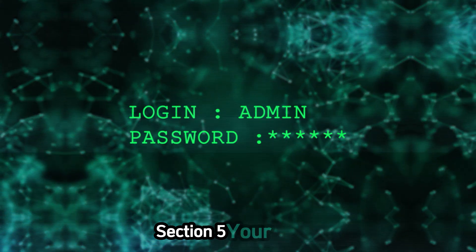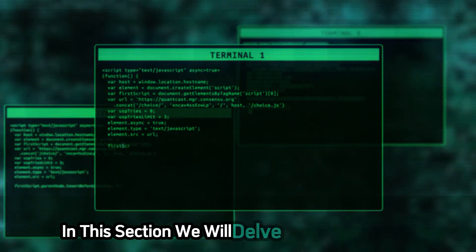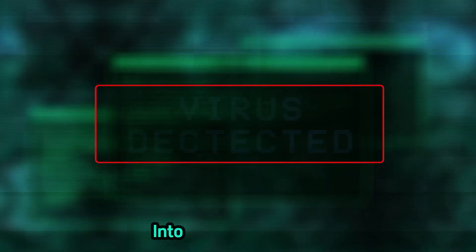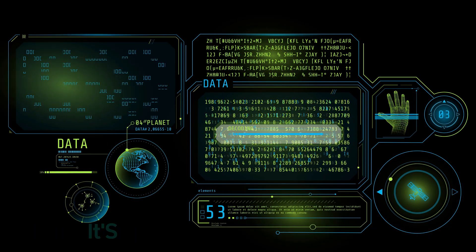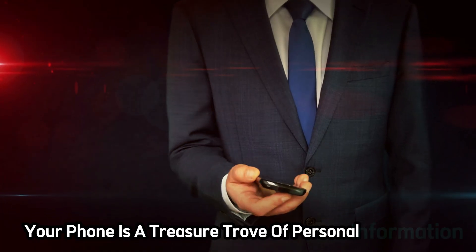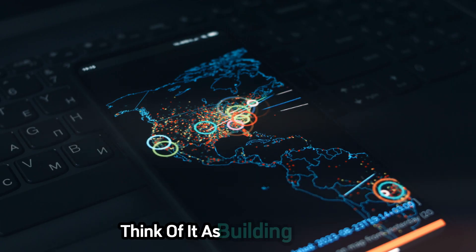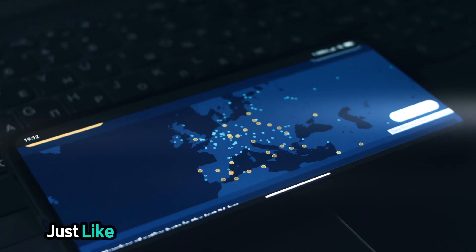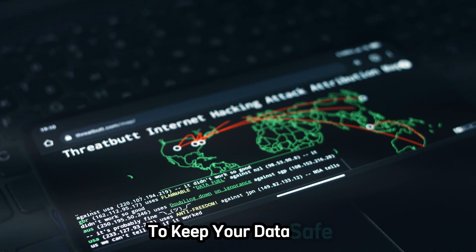Now let's talk about hardening your device. We'll delve into the essential steps you need to take to transform your smartphone into a secure fortress. Before you start exploring the world of ethical hacking, it's crucial to secure your own device. Your phone is a treasure trove of personal information, and protecting it should be your top priority. Think of it as building a strong foundation — just like a house needs a solid base, your phone needs robust security measures to keep your data safe.